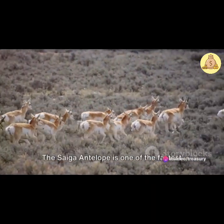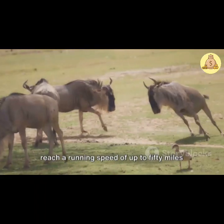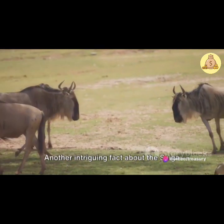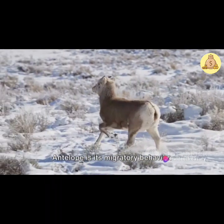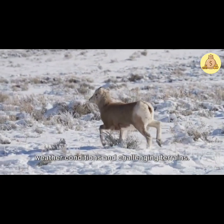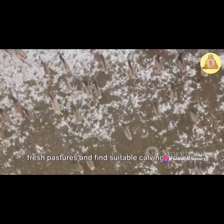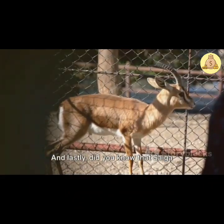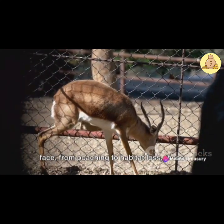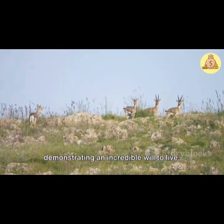Let's also touch on their speed. The Saiga antelope is one of the fastest mammals on the planet, with the ability to reach a running speed of up to 50 miles per hour. This lightning-fast speed enables them to escape predators and cover large distances in search of food and water. They can also travel up to 1,000 miles in a single season, navigating through extreme weather conditions and challenging terrains — migration that is critical for accessing fresh pastures and suitable calving grounds. And lastly, Saiga antelopes can live up to 10 years in the wild. Despite the numerous challenges they face, from poaching to habitat loss, these resilient creatures continue to survive, demonstrating an incredible will to live.